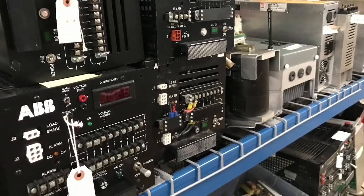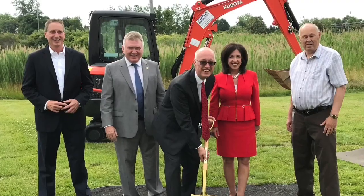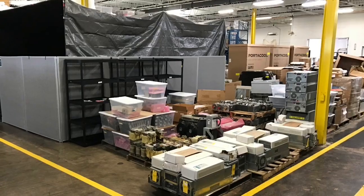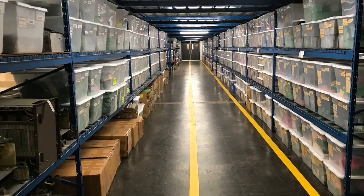We are celebrating the groundbreaking for warehouse expansion. Classic Automation is growing very rapidly and we've used up all of our warehouse space. We're expanding into the back of the building — 12,000 feet — and that will double our warehouse capacity.